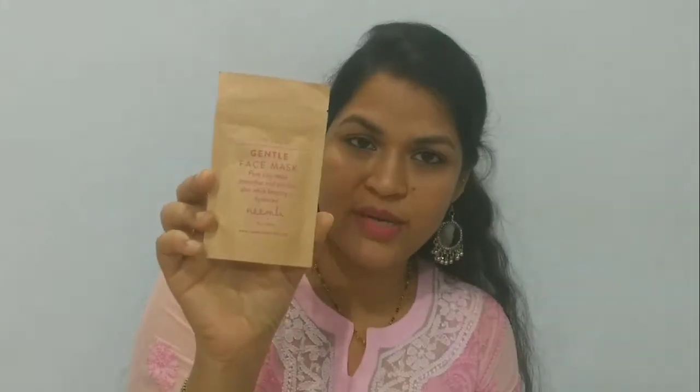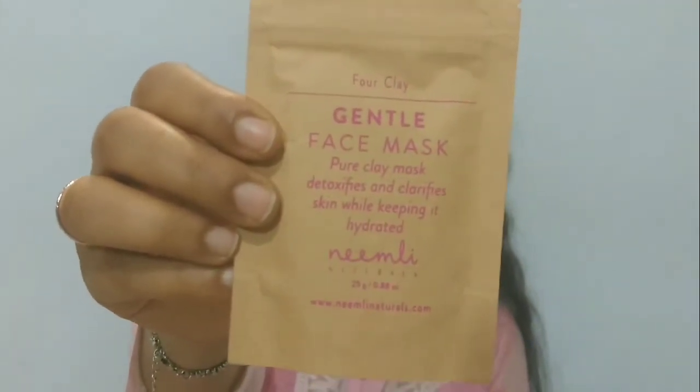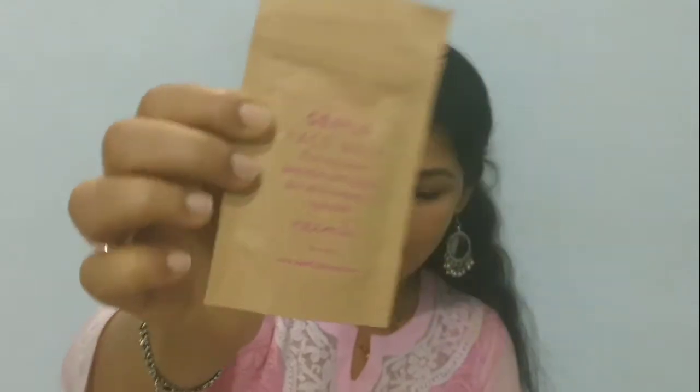The next product is again from Neemri brand. It's a face mask — the other one was an activated charcoal face mask for your T-zone area, while this one is for the rest of your face; you can use it on your complete face. This is also 325 rupees, and you get 25 grams of product. So these are the 2 masks for your face, and this is the 3rd product.